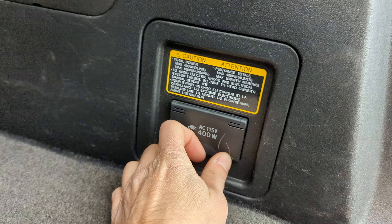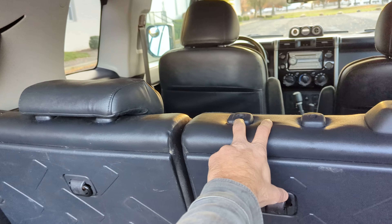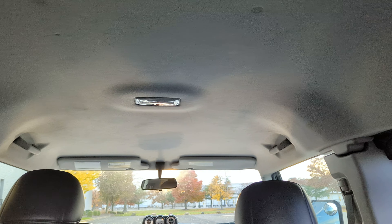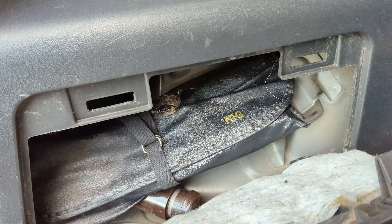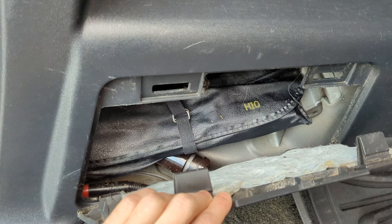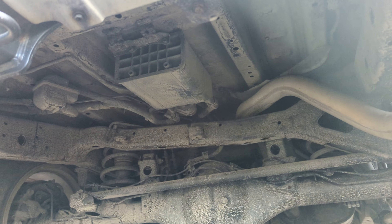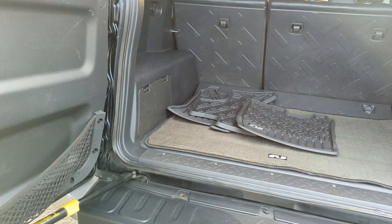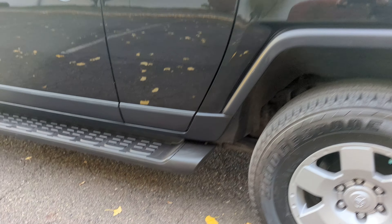It does have a built-in power inverter and a subwoofer. It is missing two headrests for the backseat. It does have the wrenches, the roof rack, and the running boards.